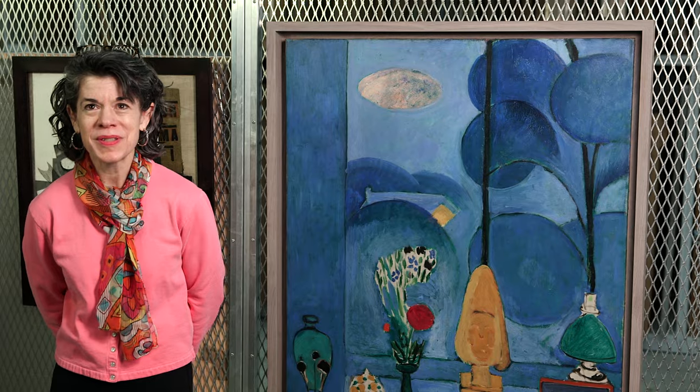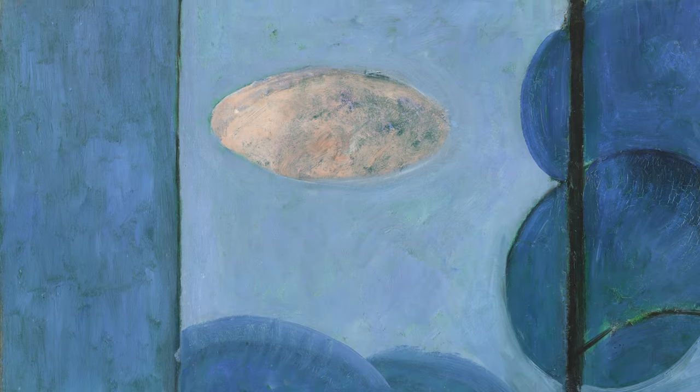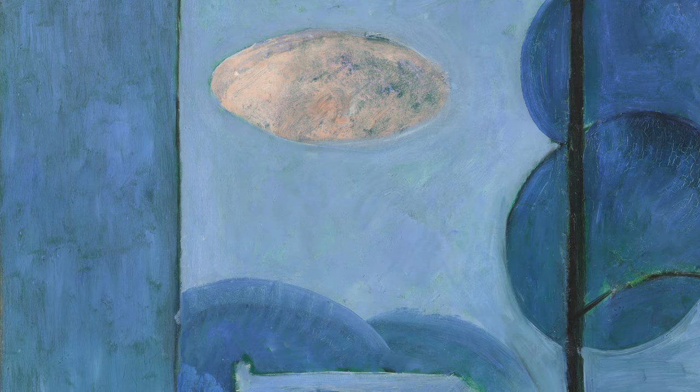When you first look at it, the overall impression is of this expansive blue — virtually a monochromatic canvas.